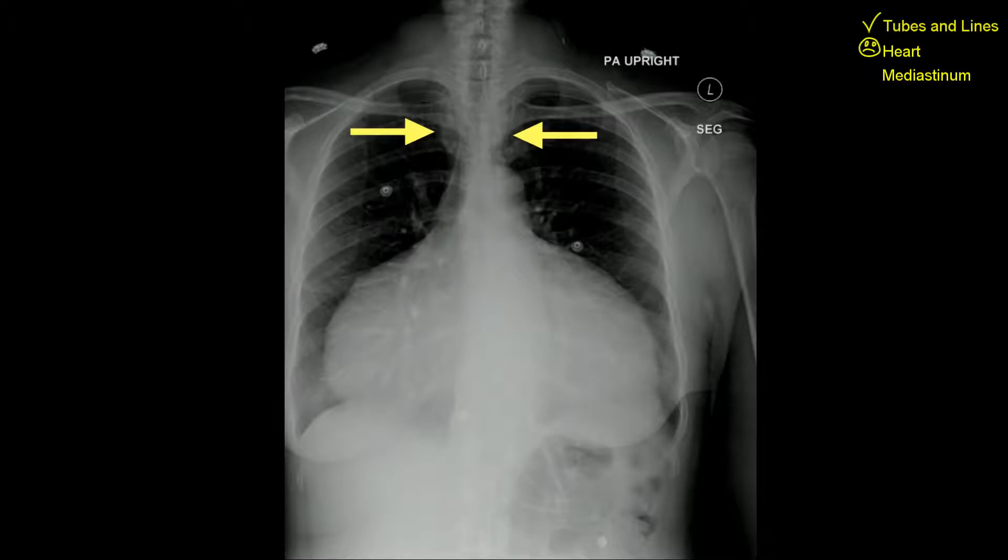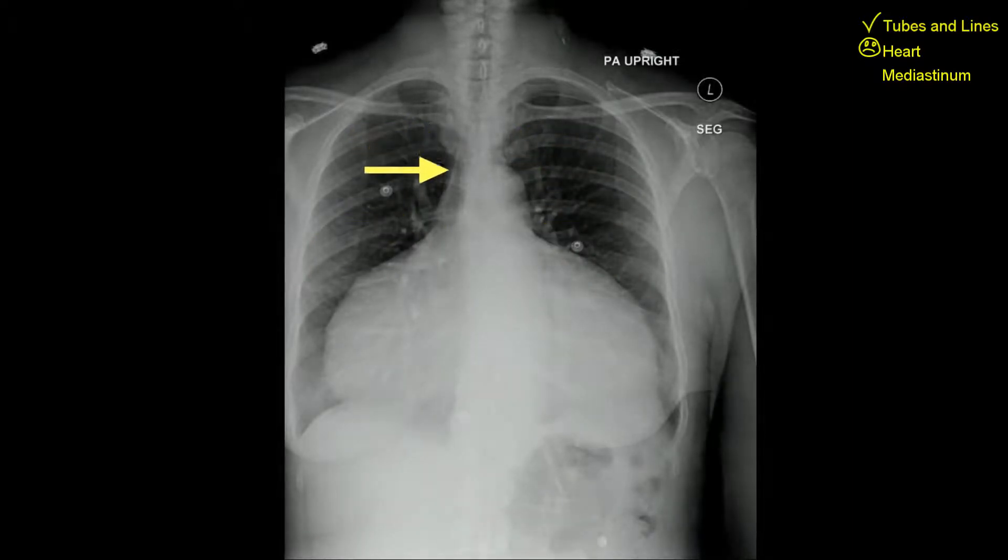Mediastinum: normal sharp contours, normal right pericardial stripe. Here's the carina. No hilar mass, no pneumomediastinum. Look all the way up into the neck base — we see some catheter tubing overlying the left neck base, but there's no pneumomediastinum.